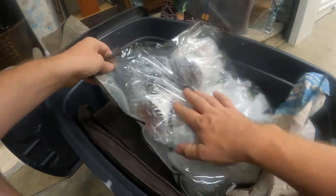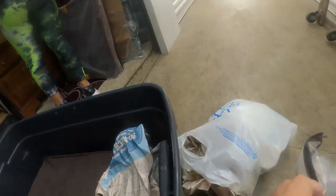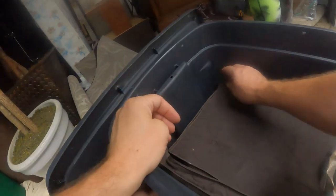It kind of looks like more of the same in there, but there is some clear glass — looks like some cups for a punch bowl. Let's move on down and see what else is in here.